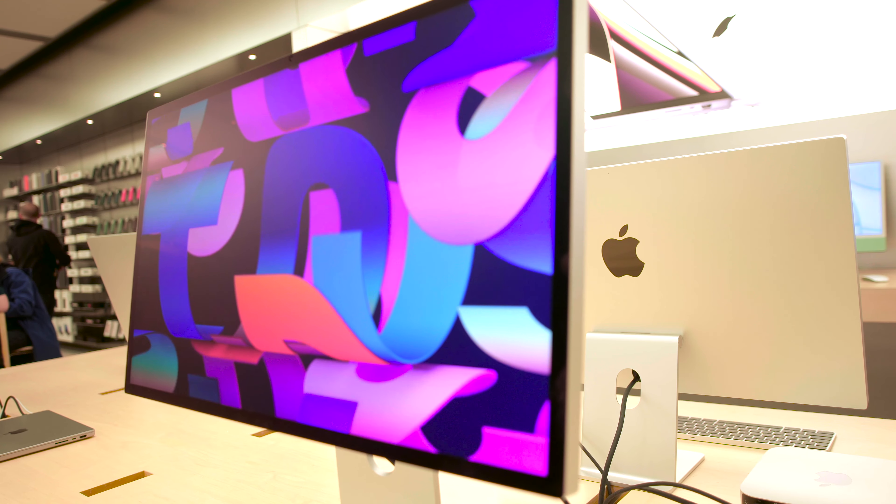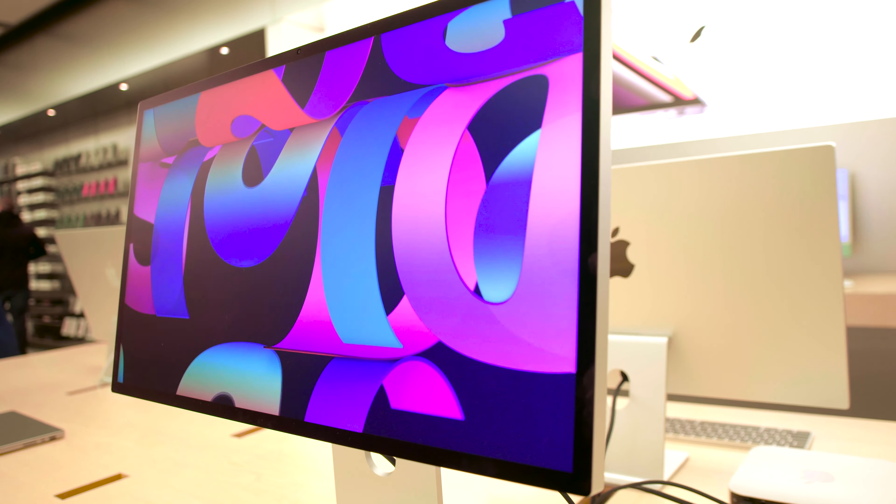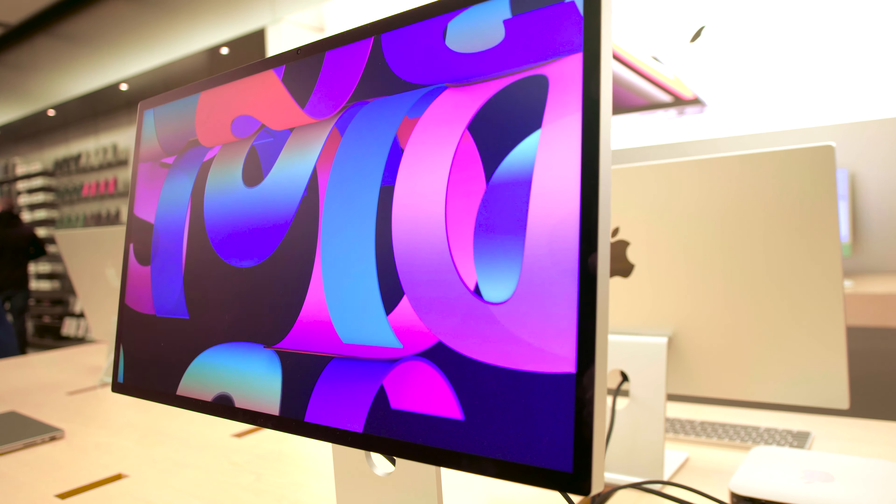I can't tell you if you can't buy it, but if you can, buy it. It looks amazing. I have had many monitors — if you watch my previous videos, you know — and wow, the Studio Display looks amazing.